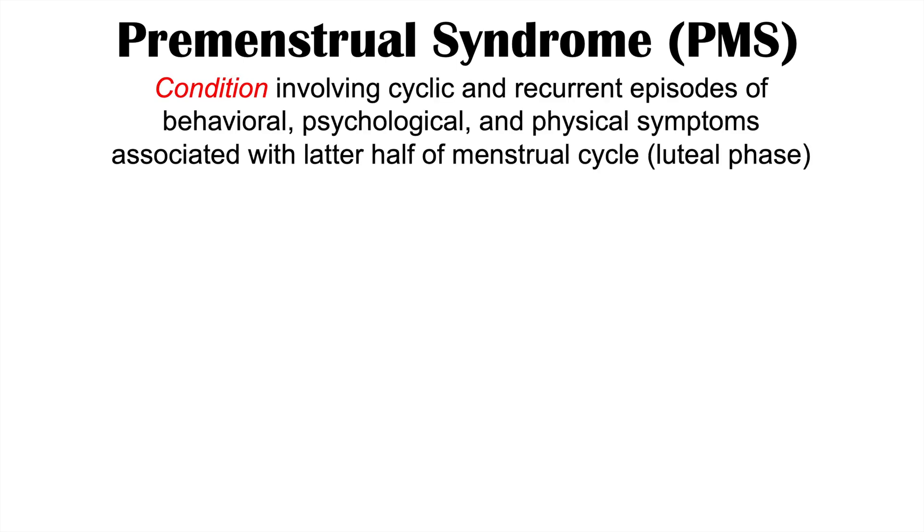Hey everyone. In this lesson we're going to talk about the signs and symptoms of premenstrual syndrome, or PMS. We're not going to get into all the details with regards to premenstrual syndrome in this lesson — if you want more information, please check out my full lesson on this topic. This lesson, we're entirely talking about signs and symptoms of PMS. But before we get into that, I just want to give a brief introduction of what PMS is.